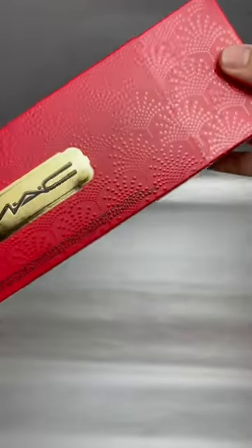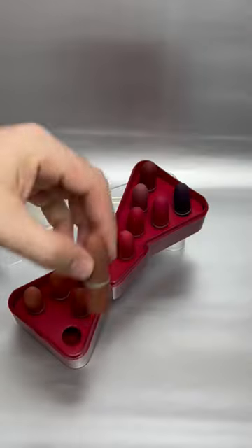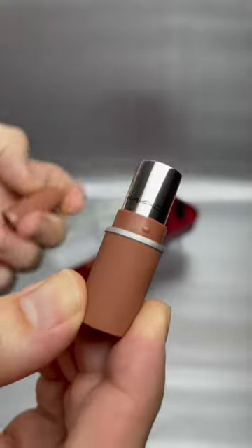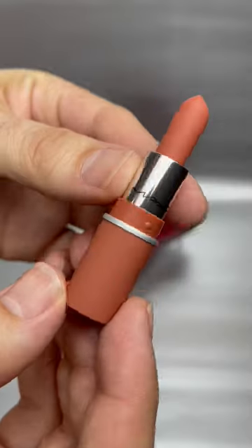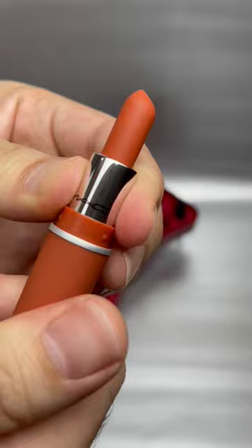Hey everyone, so today I'm going to go through this incredible set. This is the MAC Celebrating Colour Powder Kiss Lip Vault. It contains 12 mini MAC lipsticks in the texture Powder Kiss, which is a sheer soft matte lipstick that is moisturising but still has a powder petal soft finish.